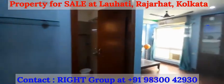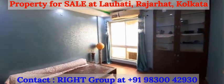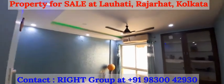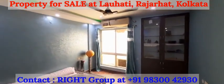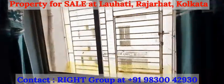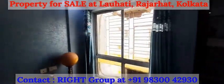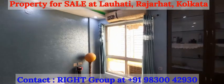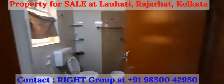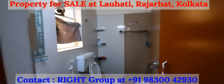Moving on to the second bedroom — nicely painted with false ceiling done. Big windows with plenty of natural light and air. There is an attached washroom, big sized.